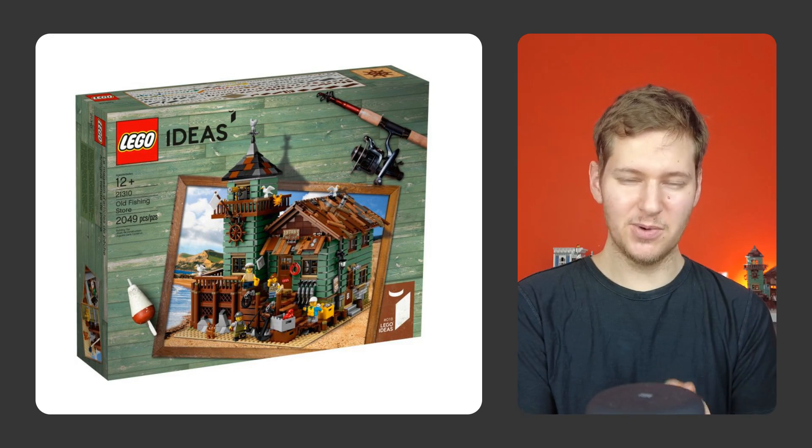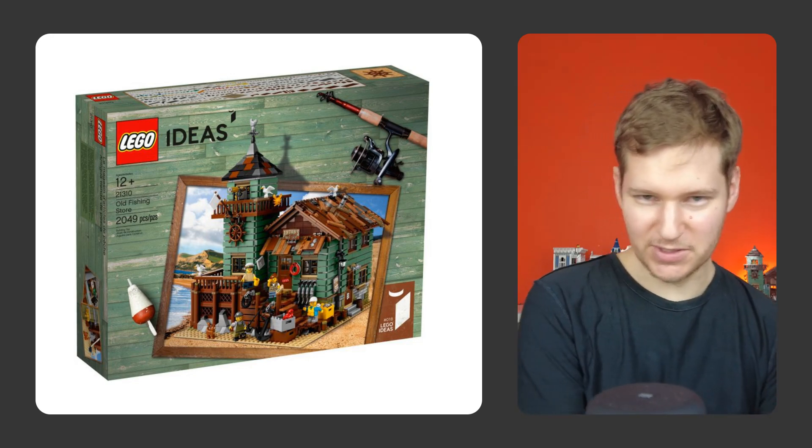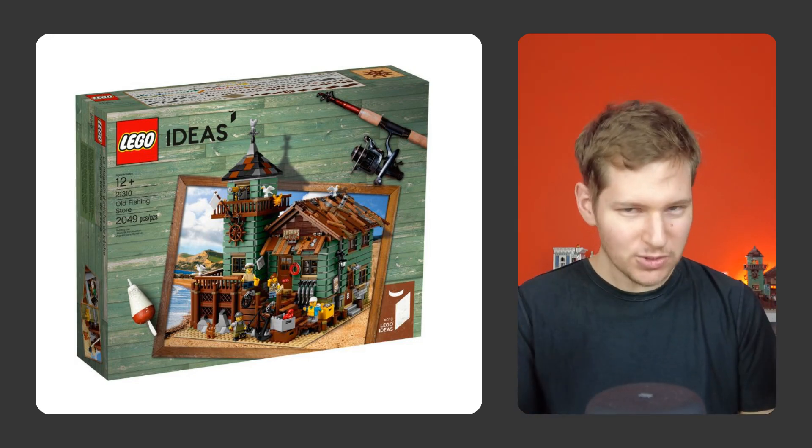I'm sick of making these mistakes, and I've spent the last two weeks building an app that will use historic data to predict the value of sets once they retire. To start this project, I first needed a database of Lego sets along with their individual attributes. Let's take the Old Fishing Store as an example — one of my all-time favourite sets.